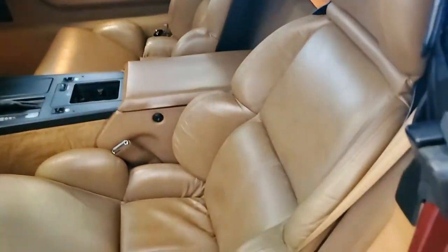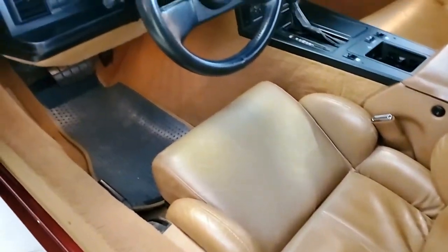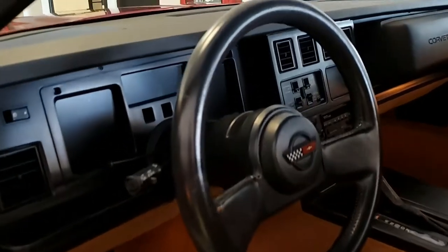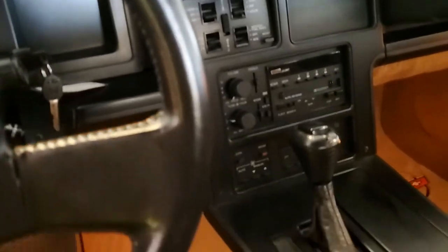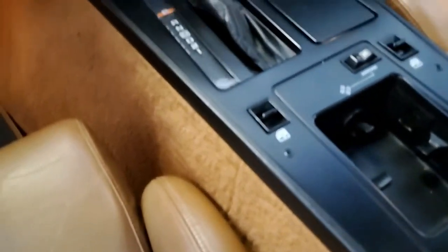This 1989 convertible shows just 21,937 miles. It is in great shape. The car's paint is in great condition — it has a great shine. The convertible top is in very, very good condition, and the wheels are all in place and look just exactly as you would expect in any car you would take home to put in your garage.